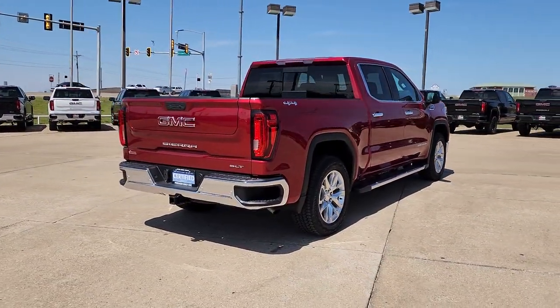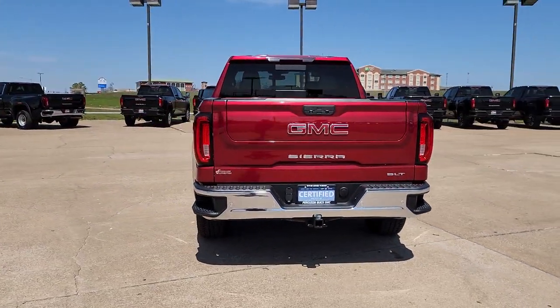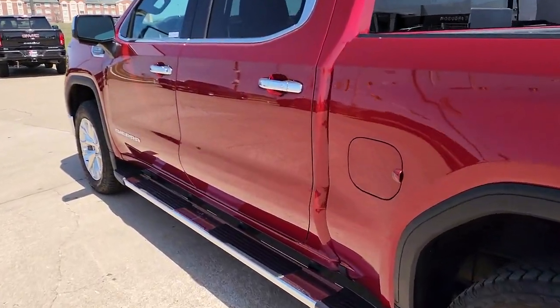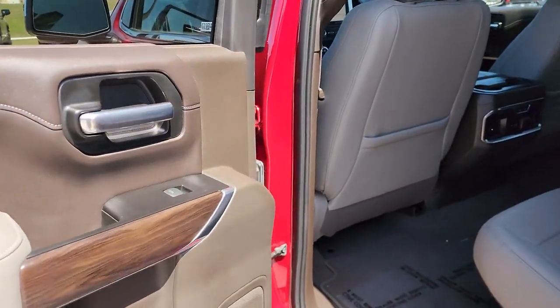These are just some of the great options this vehicle comes with: navigation system, keyless entry, premium sound system, keyless start, remote engine start, power passenger seat, heated mirrors, fog lamps, four-wheel drive, satellite radio.